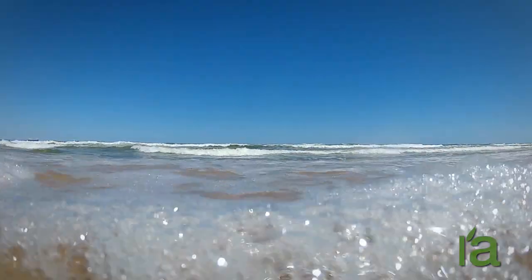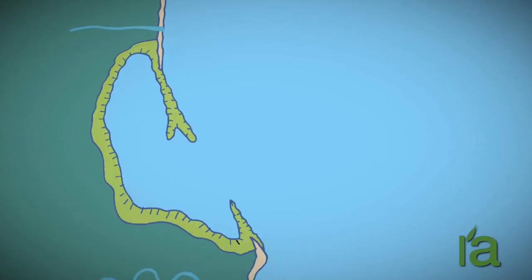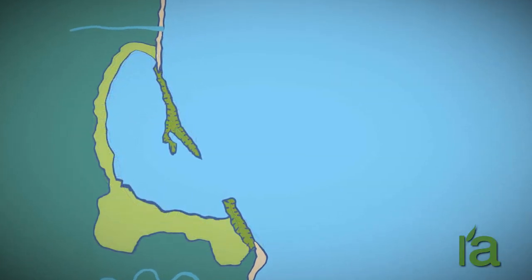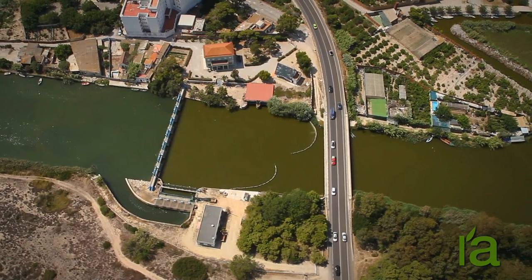A million years ago, you would be underwater right now. The Albufera is a section of the sea that became isolated by a sand dike where the Devesa Forest was formed. Even now, the lake is connected to the sea across this strip of coastline by three inlets, known as golas.